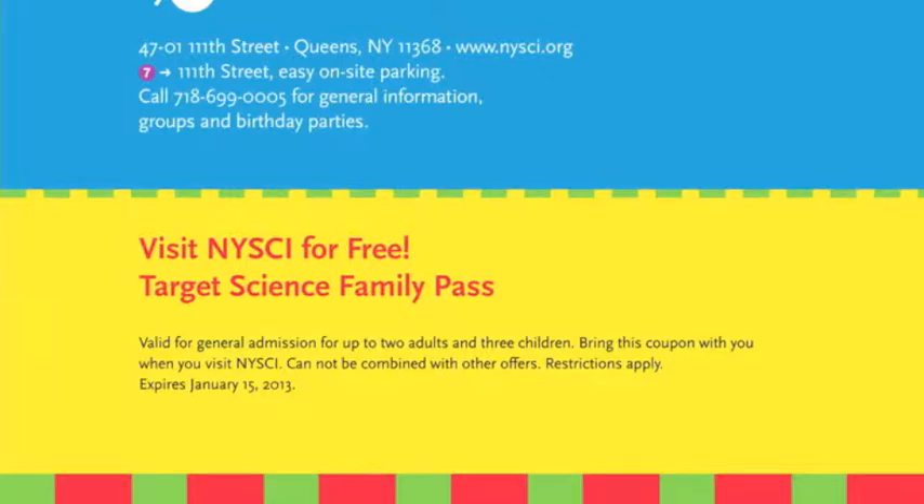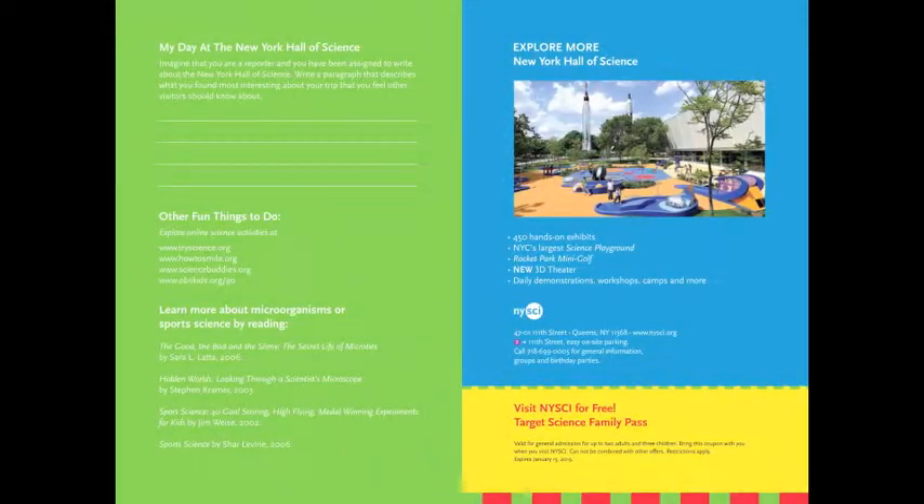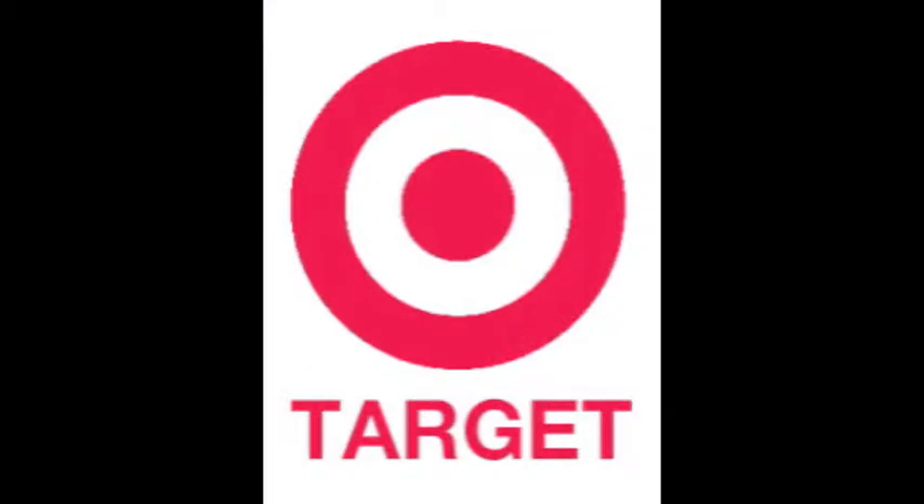Remember to remind your students to use the visit pass for a free Targeting Science Family Pass, good for general admission for up to two adults and three children. It is located on the last page of the journal. Thank you for participating in the Targeting Science Reading, Writing, and Inquiry Program, and we hope you enjoy your trip to the New York Hall of Science.